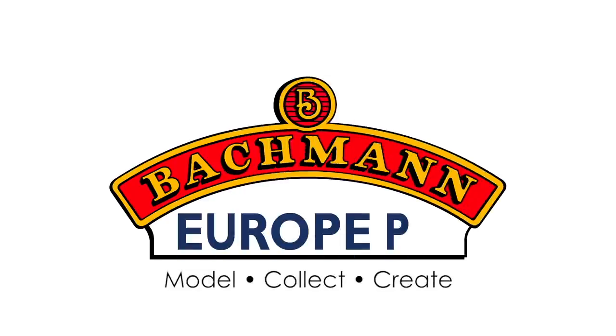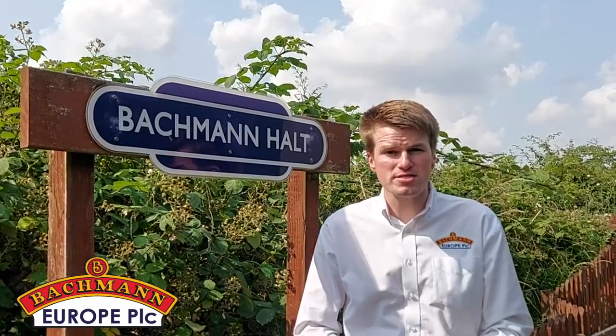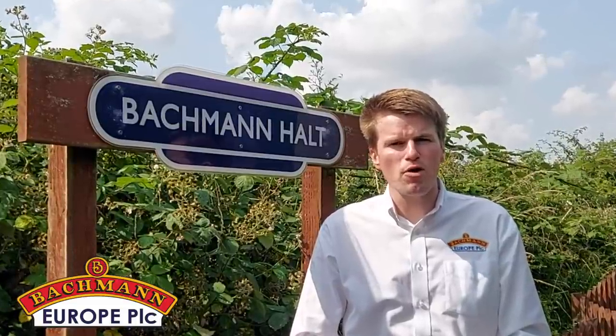Hello, welcome to Bachmann Europe and thank you for joining us today for our Autumn 2021 British Railway Announcements. We have some exciting developments to unveil today, including several new club models and benefits. We'll talk about those later on, so keep watching to find out more, and full details will be in the next Bachmann Times Magazine, which is on its way to club members now. Before we unveil our new products, the summer months have been very busy here at Bachmann, so let's have a quick recap.